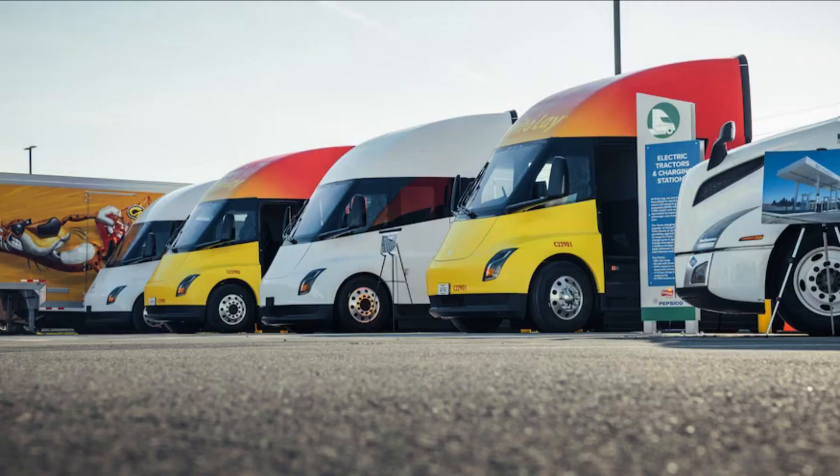Although Tesla is famously, and sometimes annoyingly, secretive about sharing its vehicle specs, we were able to gather a few details from Frito-Lay, its drivers, and Tesla representatives. The Tesla Semi's powertrain is as good a place as any to start, making three times the power of the average diesel Semi. According to a media-trained Tesla rep, the electric Tesla Semi effectively sports a lightly modified Model S Plaid tri-motor powertrain spun around backward.